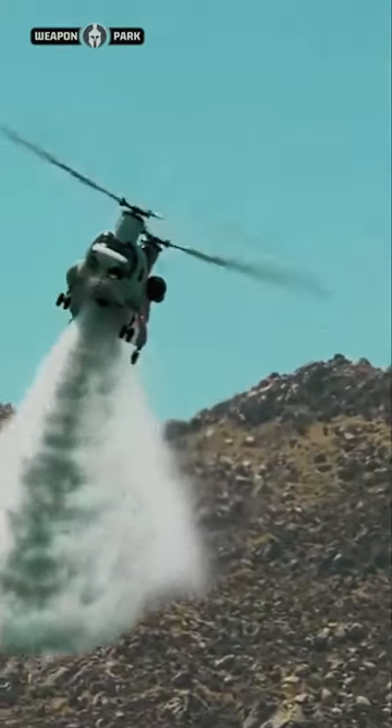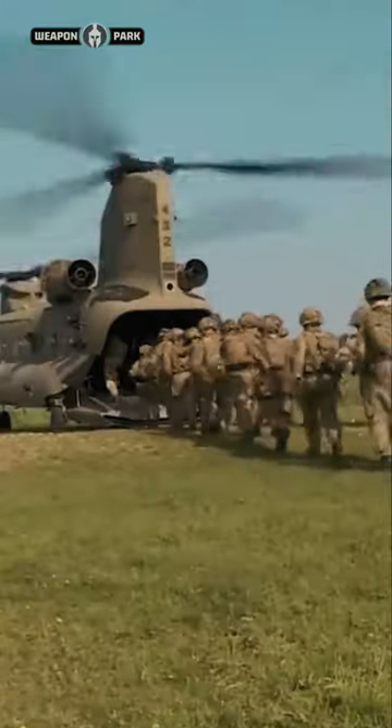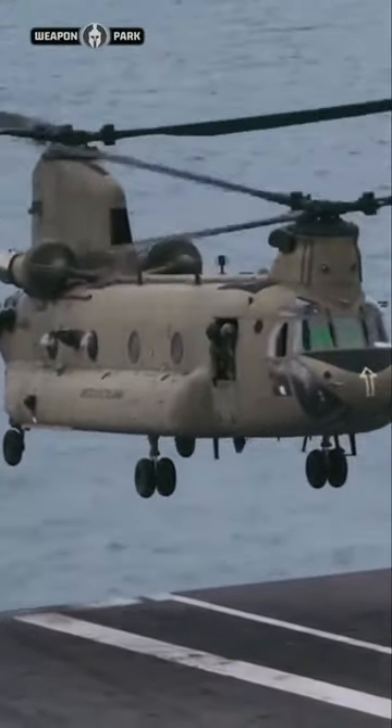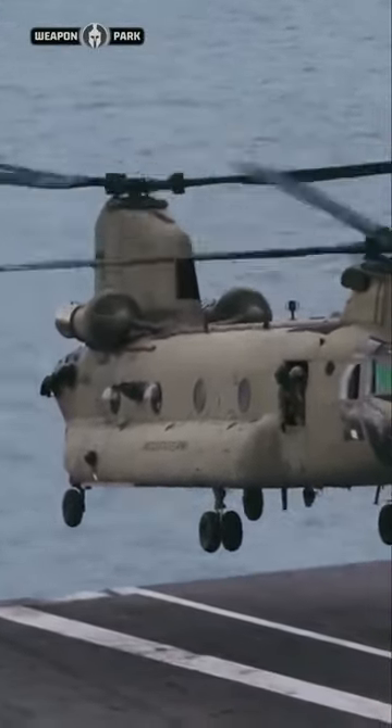The Chinook possesses several means of loading various cargoes, including multiple doors across the fuselage, a wide loading ramp located at the rear of the fuselage, and a total of three external ventral cargo hooks to carry under-slung loads.